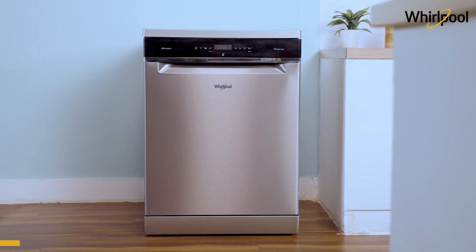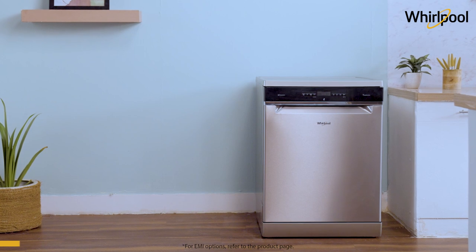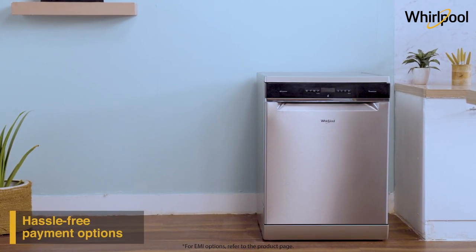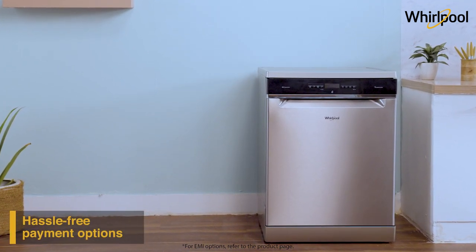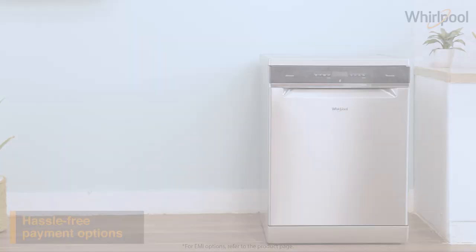It comes with a 2-year comprehensive warranty. To buy the PowerClean dishwasher range online, use your debit or credit card or pay via net banking. For EMI options or further information, refer to the product page.